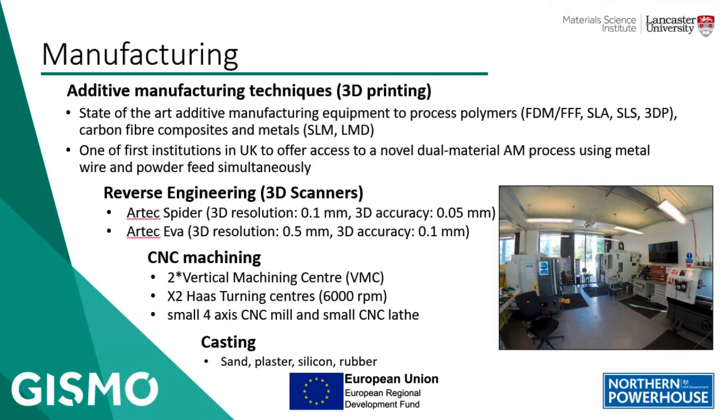We have state-of-the-art equipment in polymers, including fused deposition modeling (FDM), fused filament fabrication, stereolithography (SLA), and selective laser sintering (SLS). We also have carbon fiber composite 3D printers and metal 3D printers such as selective laser melting (SLM) and laser deposition welding (LDW). We are going to be one of the first institutions in the UK to offer access to a novel dual-material additive manufacturing process using metal wire, developed by Meltio.